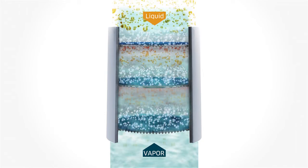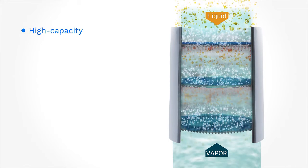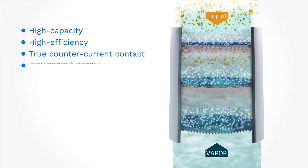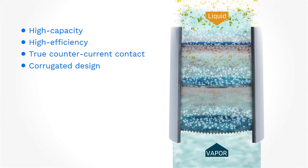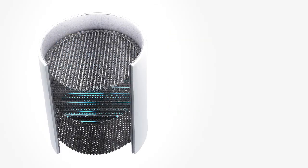Unlike other trays which have distinct downcomer areas that limit liquid handling capacities, the Ripple Tray provides true liquid-vapor contact across the entire sectional area of the tower with no geometrical restrictions.